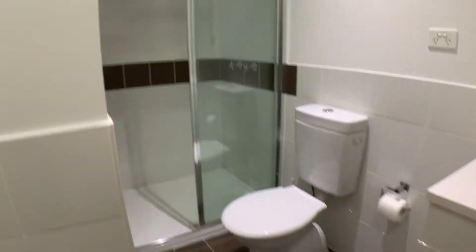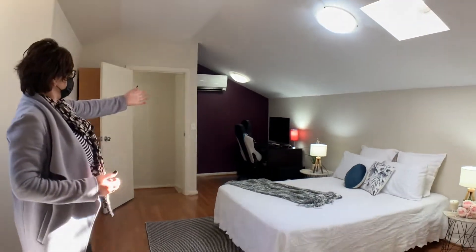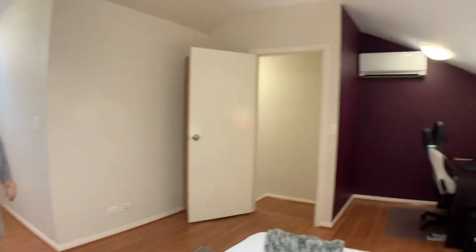Nice big shower upstairs. What I love is the angles on the roof — it's a really nice place. You can make that into a sitting area, or an office, or whatever you need it to be. There's also a separate air conditioning unit up here as well.